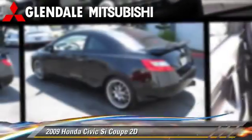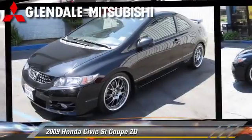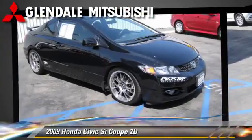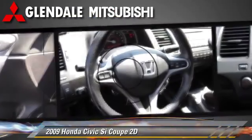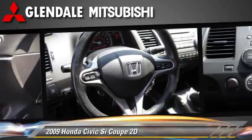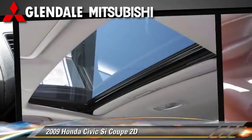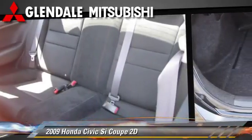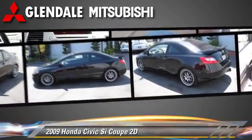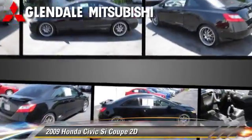The 2009 Honda Civic SI, powered by a 2.0-liter VTEC 4-cylinder engine with a 6-speed manual transmission with overdrive, this front-wheel drive coupe, with fewer than 65,000 miles on the odometer, is well-equipped. This Honda features a rear spoiler, moonroof, and front and rear side airbags.